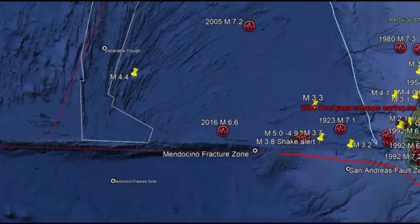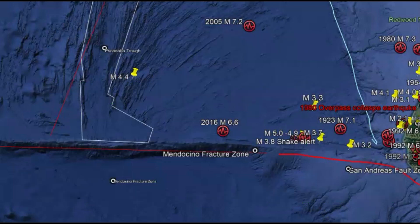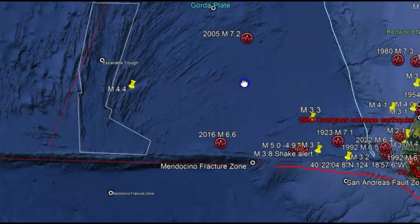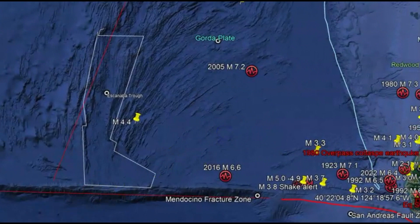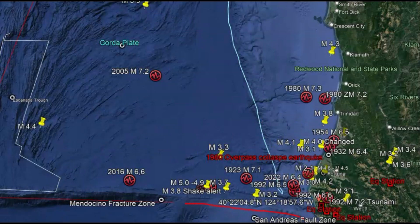The Mendocino Triple Junction — the point where three faults and three plates meet — is considered the most seismically active area in California. The three faults meeting are the Cascadia subduction zone, the San Andreas fault, and the Mendocino fracture zone. The three tectonic plates are the Pacific plate, the North American plate, and the Gorda plate. The Gorda plate is subducting underneath the North American plate, and as it subducts, the crust melts and comes up in the form of volcanoes. All the volcanoes from Lassen Peak up to British Columbia are because of this subduction zone.